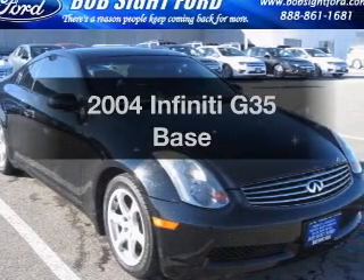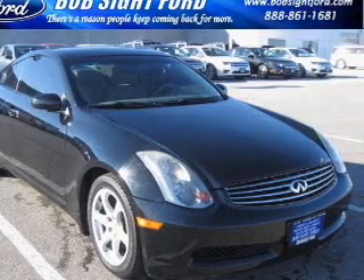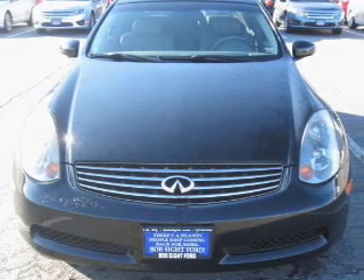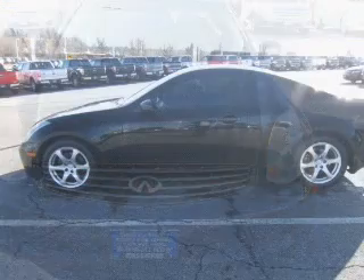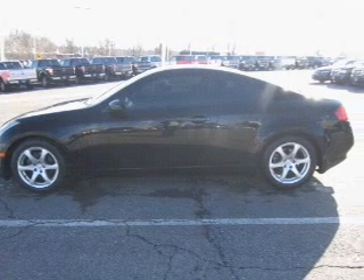Presenting the 2004 Infiniti G35. Travel the roads in style and comfort in this great vehicle, with a reliable 6-cylinder engine connected to a smooth-shifting 5-speed automatic transmission.